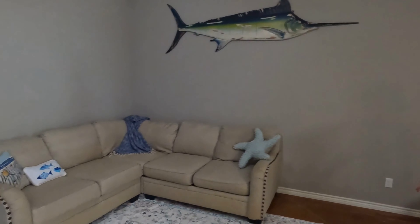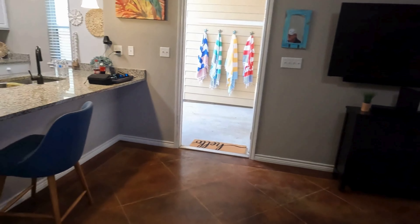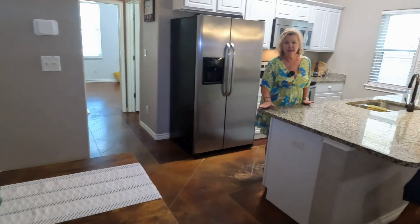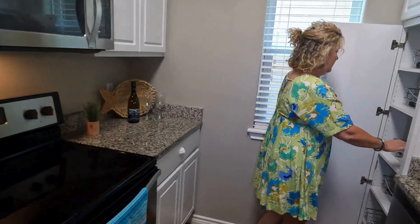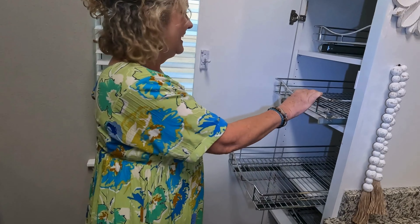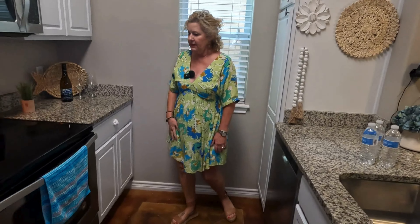So this is an open concept floor plan — great space for a living area, with stained concrete floors. This is being sold partially furnished, and you've got a really nice size kitchen. They really didn't waste any space in the design of this. I want to show you this pantry — I love this. I'm going to make my husband put these in at our house, and this is in the cabinets as well, so easy and convenient — you just don't waste anything.